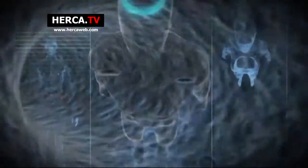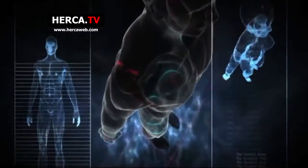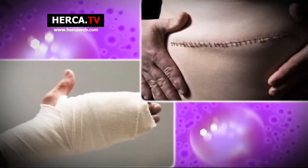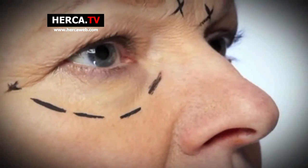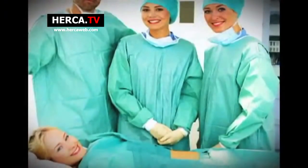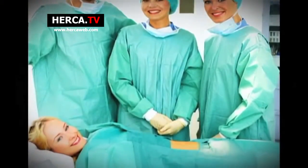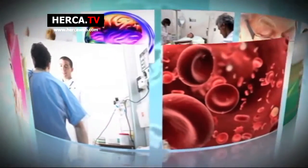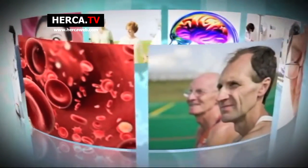The user breathes in and absorbs highly concentrated oxygen for a set amount of time. This highly concentrated oxygen is supplied to all body organs. Innovative treatment effects occur, such as an increase in metabolism, accelerated healing of damaged tissue, and enhanced cell regeneration.